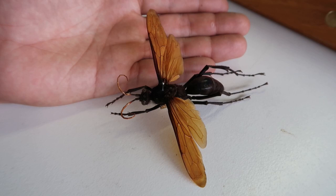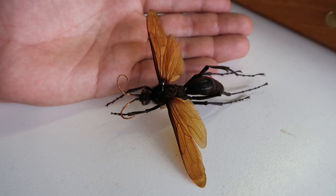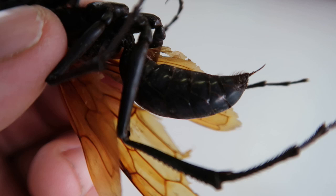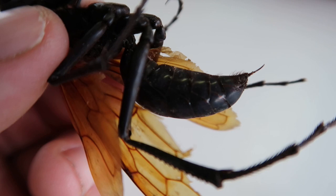When the wasp larva hatches from the egg, it creates a small hole in the abdomen of the spider and starts feeding on the insides of the still alive tarantula. The larva knows to avoid the vital organs of the tarantula in order to keep it alive for as long as possible. This is to keep it fresh — it takes the larva multiple weeks to slowly consume the tarantula, and it needs to stay fresh and alive for the parasite to keep feeding on.